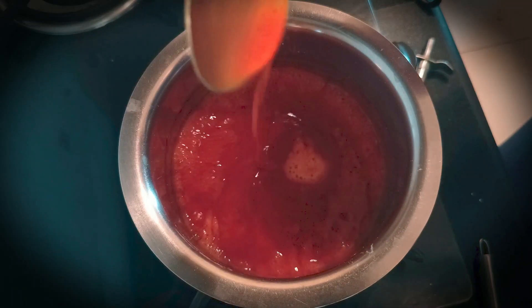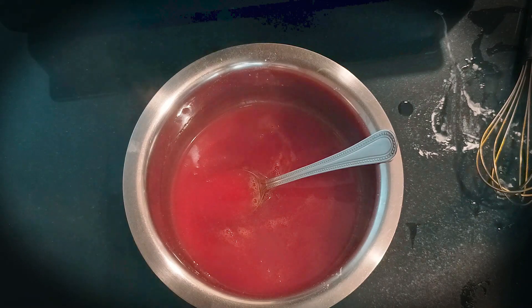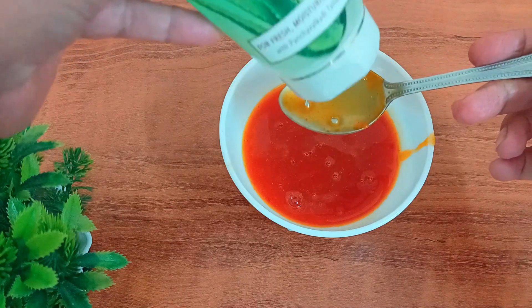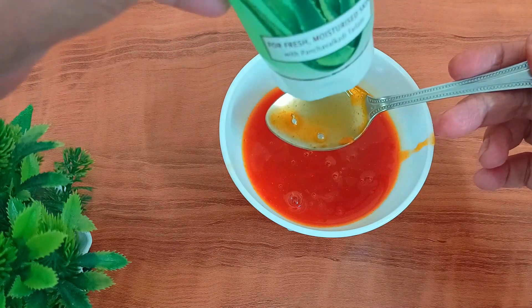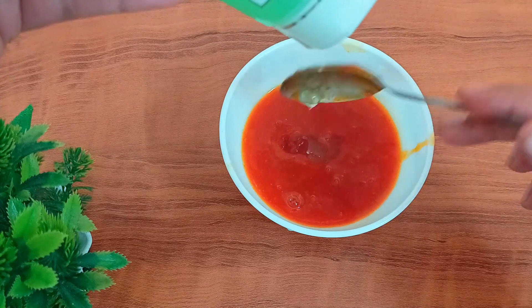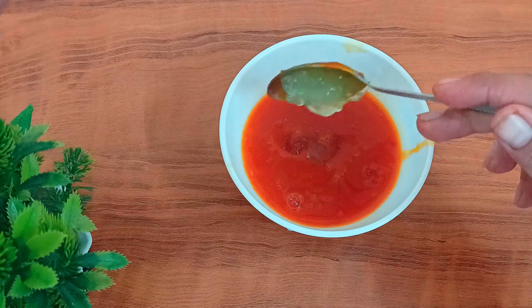Now we will leave it to cool a little. Once cooled, we will add aloe vera gel. Aloe vera gel helps to maintain the pH balance, heal the skin, prevent wrinkles, and helps to regenerate the skin.